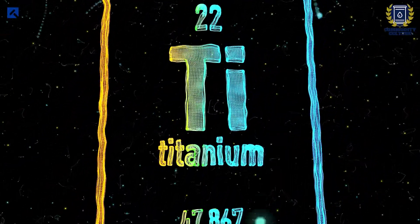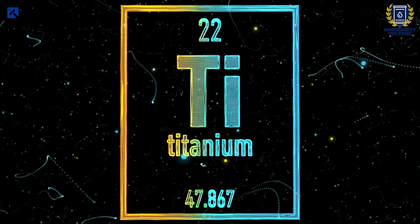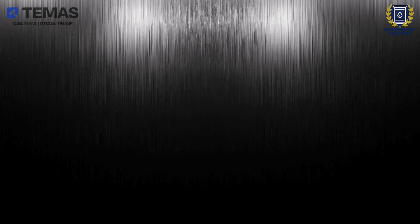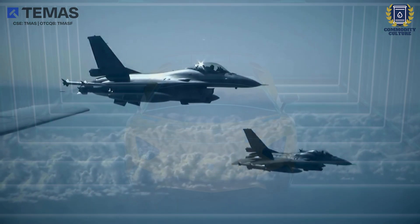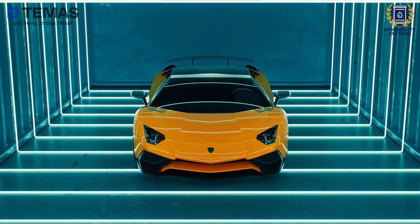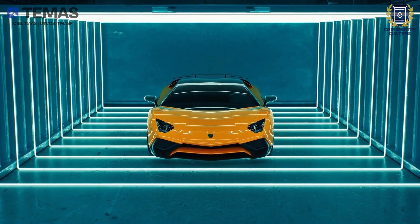Titanium is the ninth most abundant element in the Earth's crust, and finds use in a variety of applications. Its most known role is probably to alloy it with other elements in order to create a very strong metal that is also extremely lightweight. Titanium's use in aerospace engineering and top-of-the-line sports car construction is a testament to its high strength-to-weight ratio and corrosion resistance.